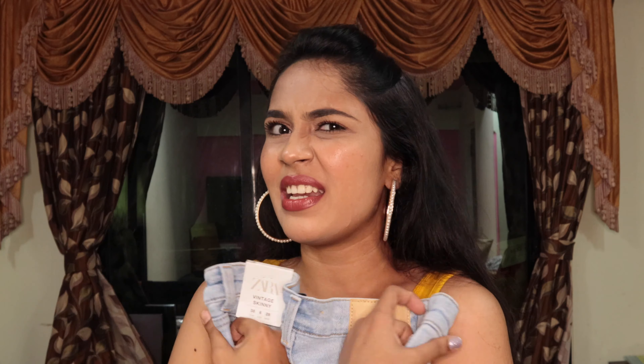It was on sale — the original price is 2290 rupees. I got it in size USA 6, UK 10, which is a 38. This is how the denim looks; you'll see it in the try-on part — it's just an amazing high-rise slim fit denim. One must definitely have this shade in their wardrobe.